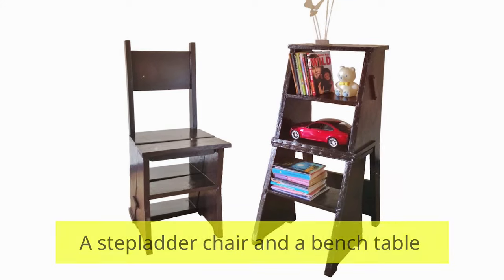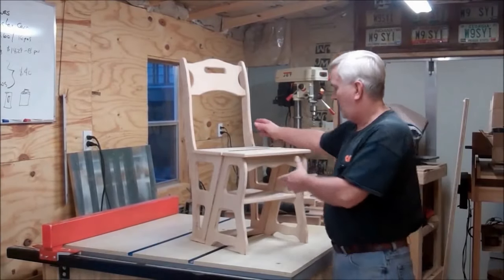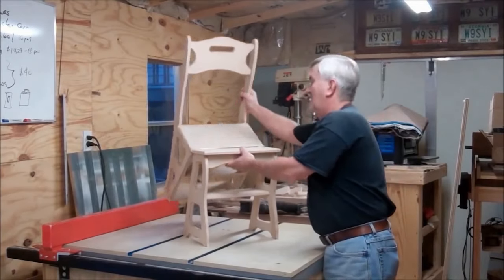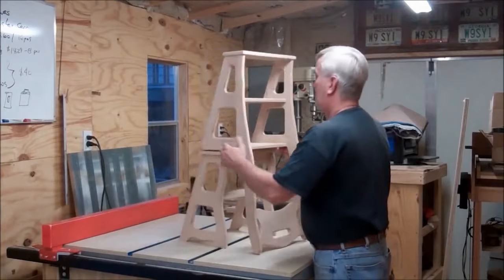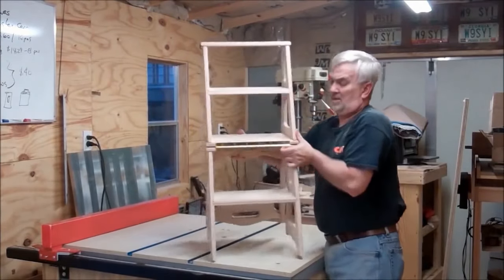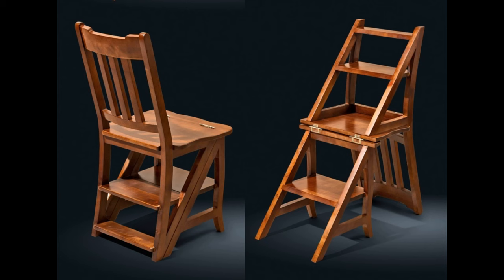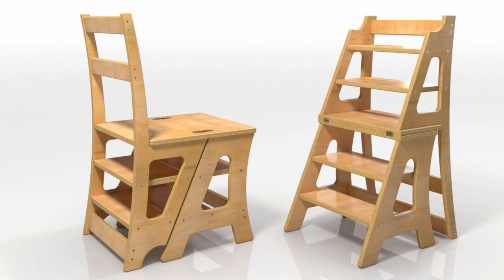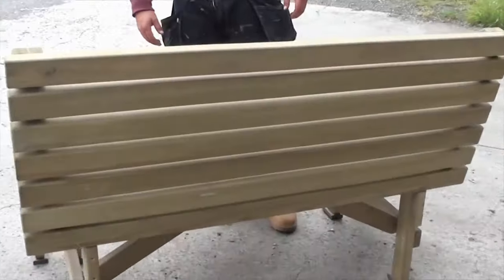A stepladder chair and a bench table: the essence of this idea is the manufacture and sale of simple but practical furniture useful in almost every home. A stepladder chair in everyday life performs the function of an ordinary chair, and when you need to screw in a light bulb, fix a cornice, or wipe dust on a closet, the chair can be turned into a convenient stepladder in one fell swoop.